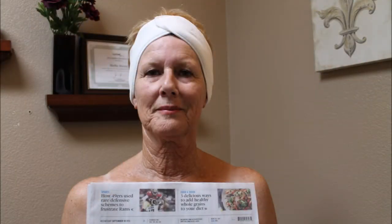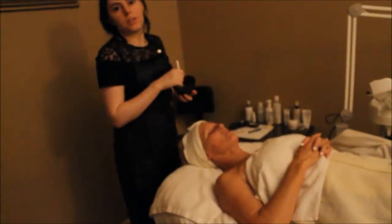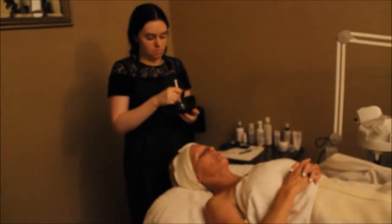Awesome. And today is September 14th. We're going to go take her before pictures and then we'll see you in the treatment room.